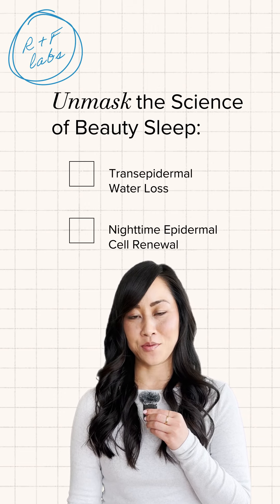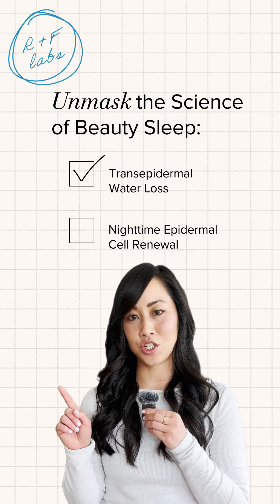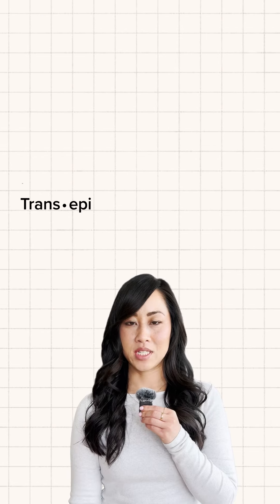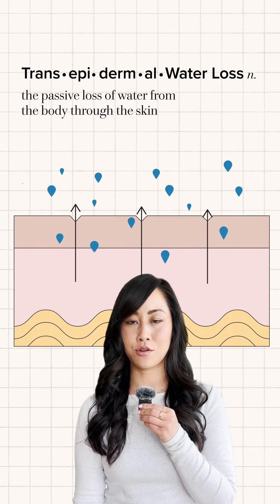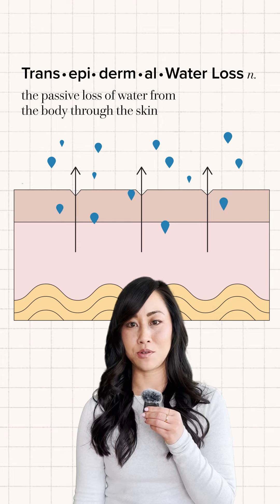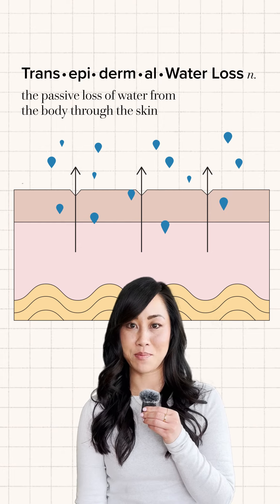While you're sleeping, your body's circadian rhythm comes with both a challenge and an opportunity. Transepidermal water loss is the scientific term for water leaving your body through the skin. It happens more dramatically when you sleep, because of a weakened skin barrier, leading to dry skin and unwelcome dehydration lines.